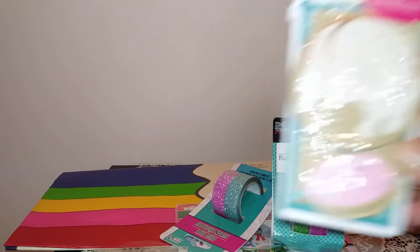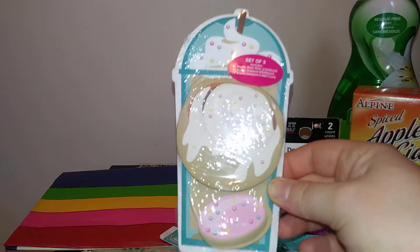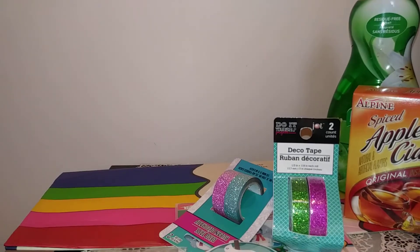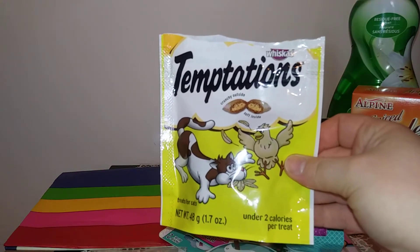Then I found this notepad and it comes with some little sticky notes in there — very, very cute. I love doing little notes on my friend mail so that'll come in handy. This is open because I did take some — it's just some ibuprofen. And I had to open these for the cats, they love these things — they're just chicken Temptations.